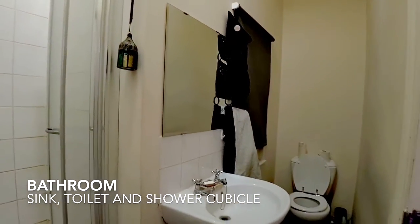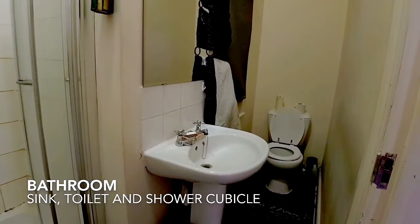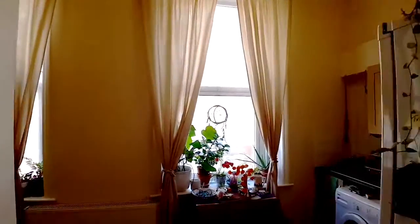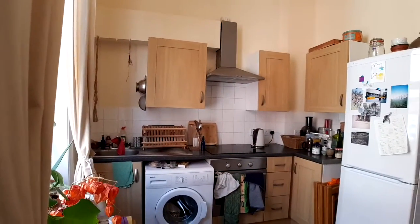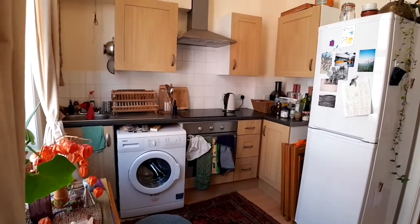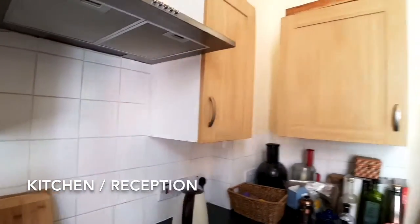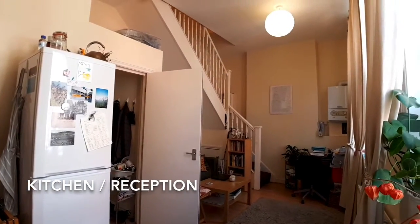The bathroom comprises sink, toilet and shower cubicle. The kitchen reception room has large windows for plenty of light.